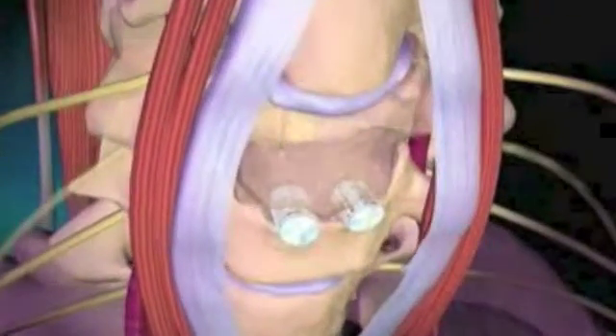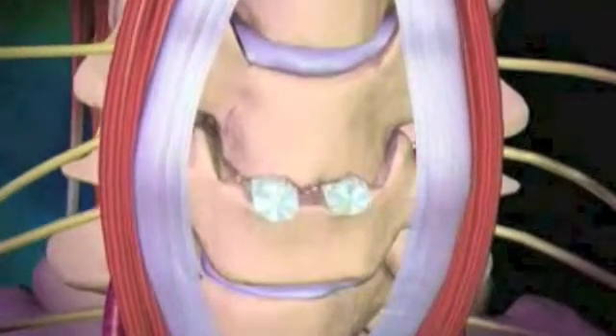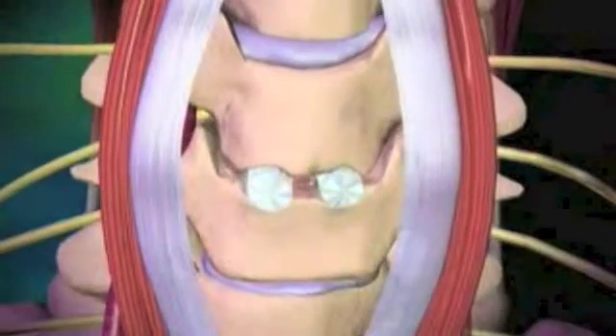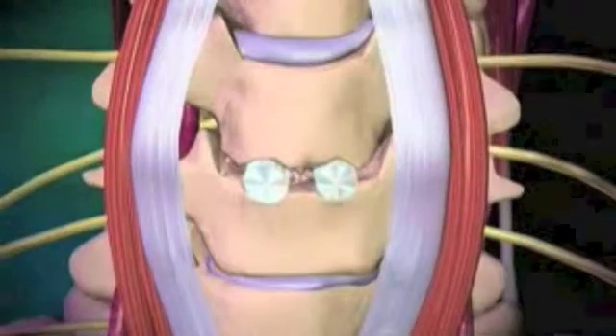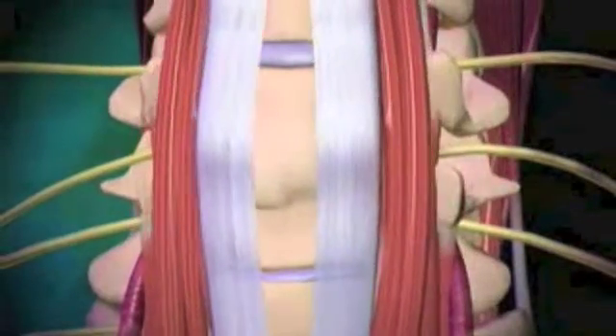Specialized cells called osteocytes within this bone produce new bone and aid in the site's healing. Bone grafts provide support and structure while the bone is healing and maintain the normal height of the disc space.